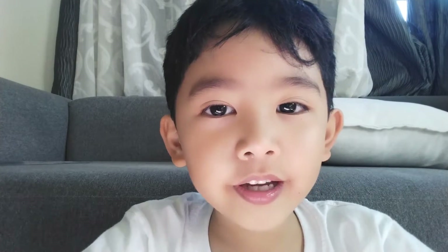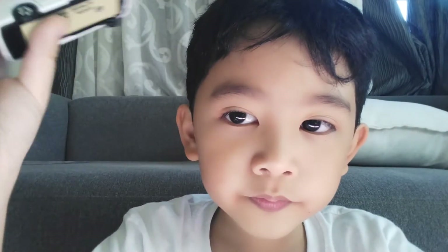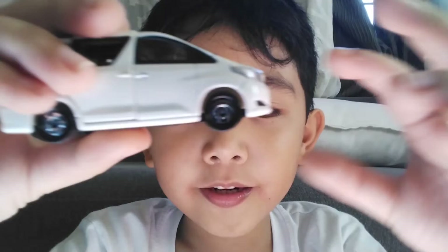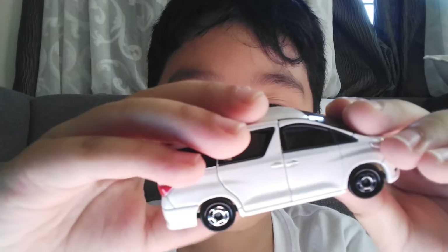So guys, if you have this and you don't know what it does, I will show you. It just looks like a normal van. I know you've seen all cars modeled like this — they're called Tomica. Most of them have suspension, but the other ones do not.